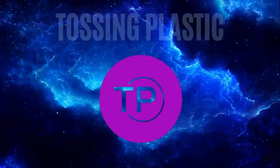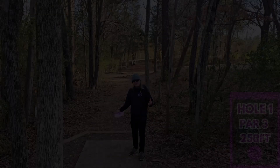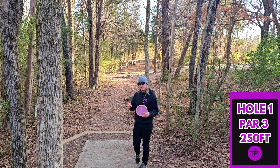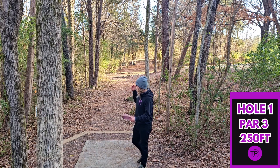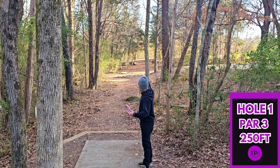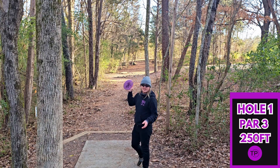Now let's go toss some plastic. We've made it to hole one at Plantation Ruins Day — this golf course for our first shot in Charlotte, North Carolina. I could not be more excited to get this round started. We are starting off with a nice and simple 250-foot dead-straight shot with a left finish, fighting uphill a little bit. We are going to full send our Kia.